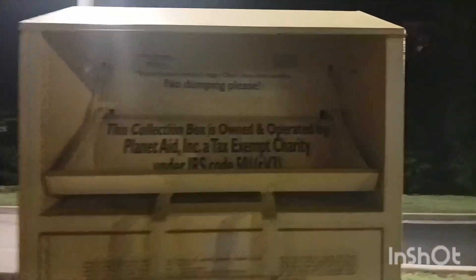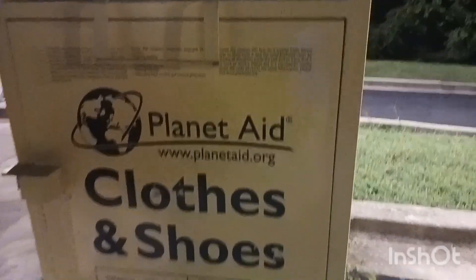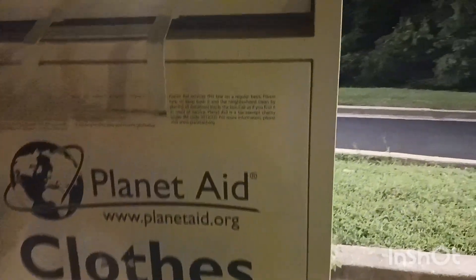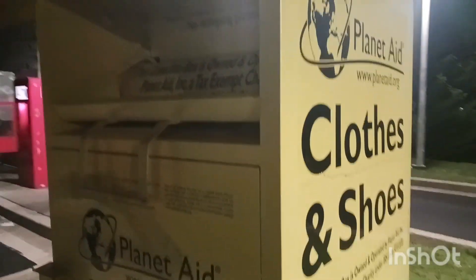Hey guys, welcome to my YouTube channel. Today I'm going to talk about Planet Aid box — normally we call this box the yellow box or charity box.